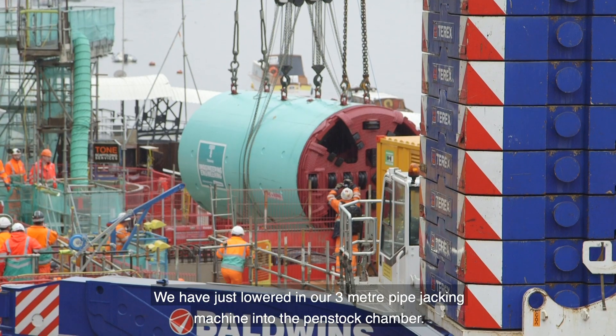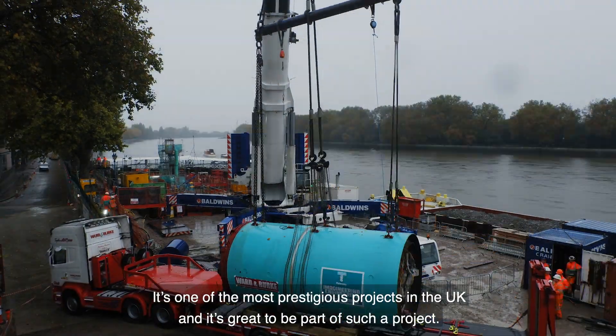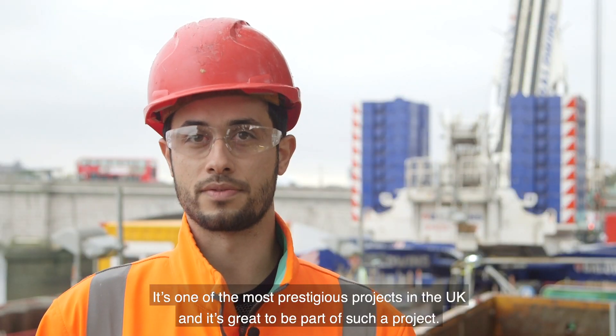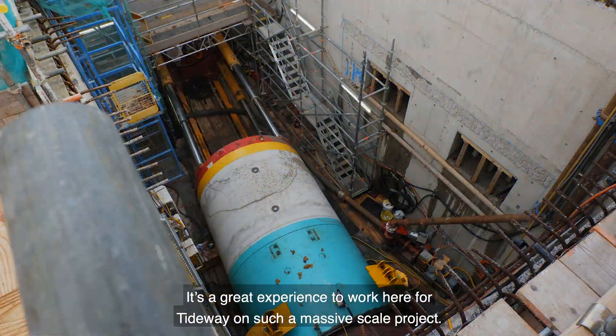We have just lowered in our 3-meter pipe jacking machine into the penstock chamber. It's one of the most prestigious projects in the UK and it's great to be part of such a project. It's a great experience to work here for Tideway on such a massive scale project.